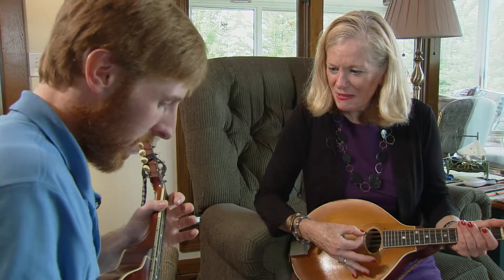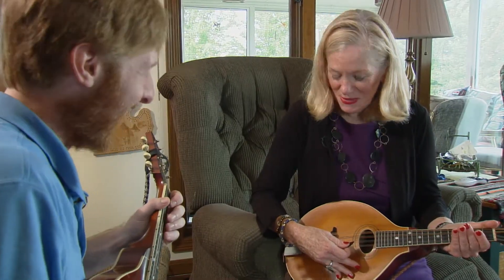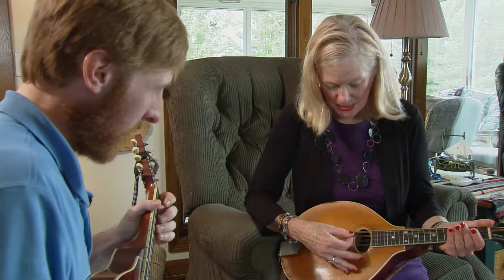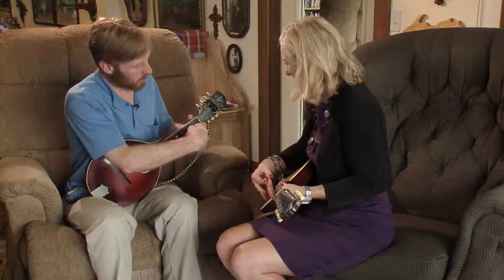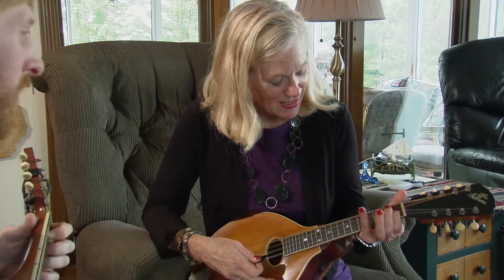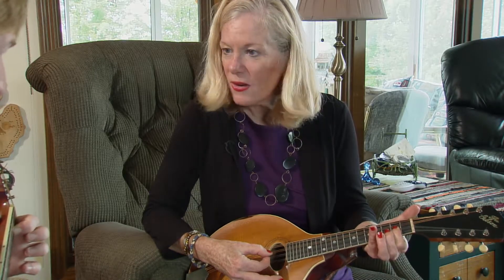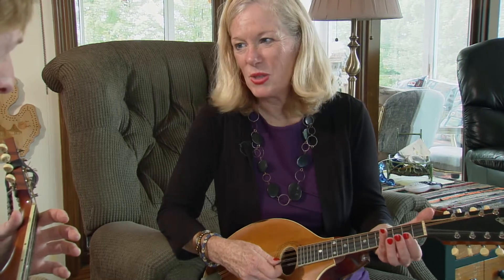And then we're going to use our first finger right here on the second fret. You've got the first fret — the silver one — and then you're going to slide it to the second fret. Then we're going to play two notes right there on that same string. Very good. Then let your finger back up. Same thing. We might have to review that one. We'll take that from the top.